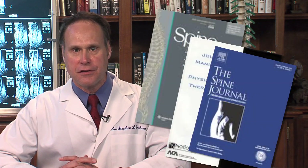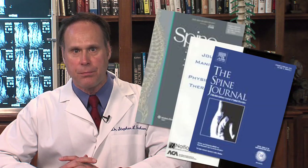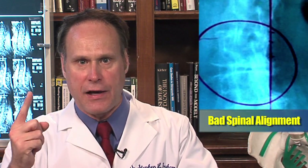Here at the Back Pain Institute, we're in search of the most advanced scientific information to diagnose and correct back pain. The latest research reveals that back pain is usually caused from three different conditions or a combination thereof. Number one, bad spinal alignment. Number two, an arthritic spinal joint. And number three, a bulging disc.